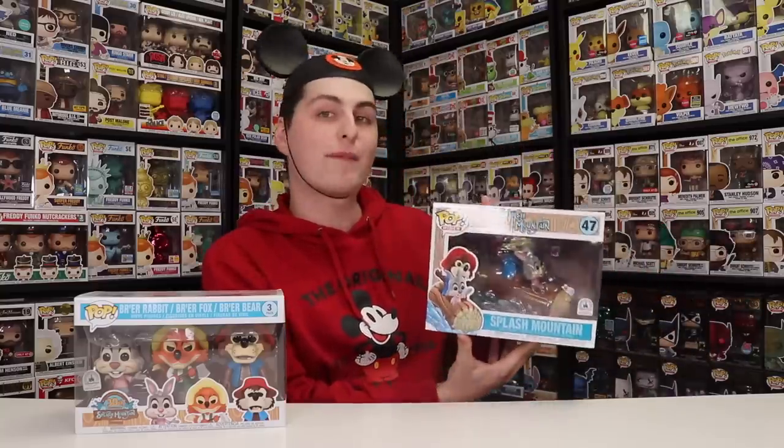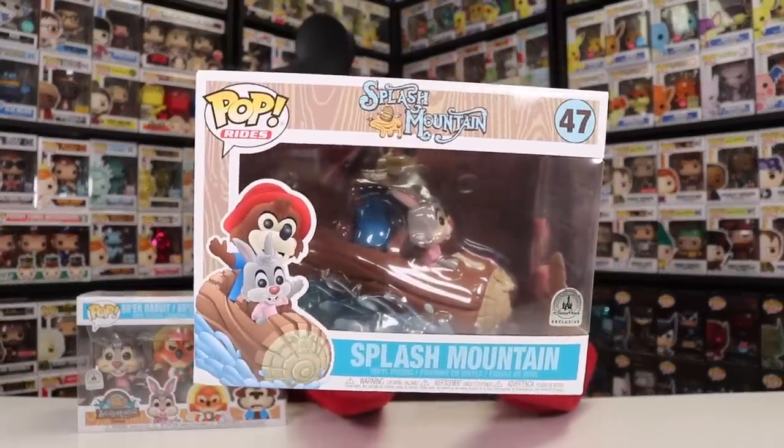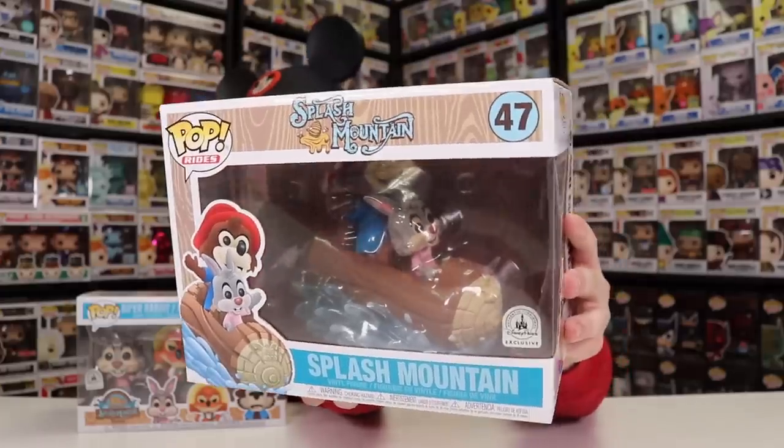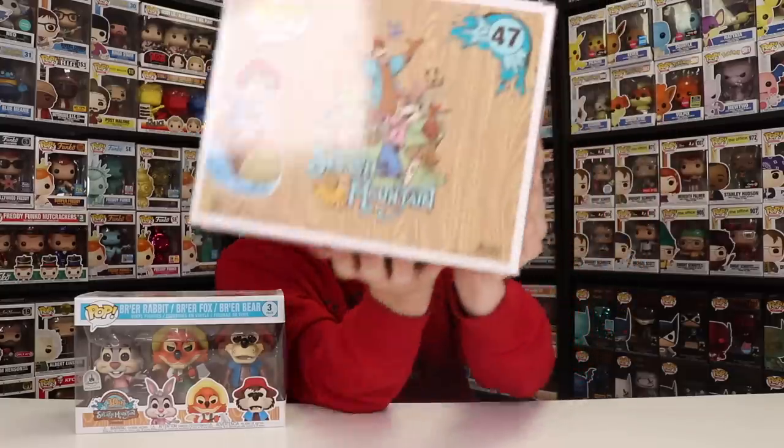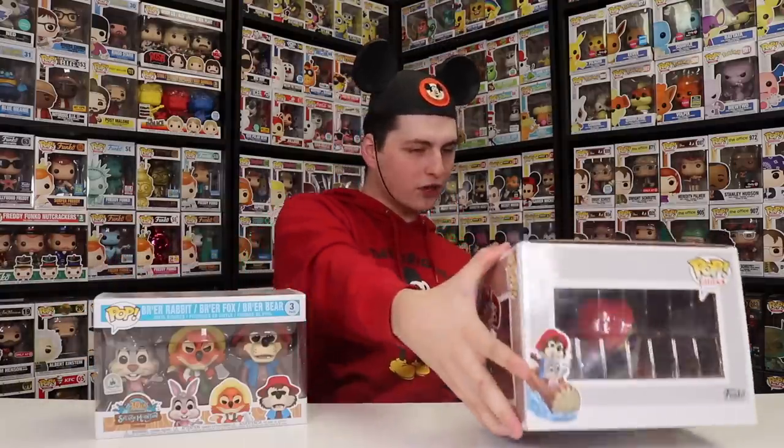They didn't just make this three-pack for the ride — they also made the Splash Mountain log that comes with Br'er Bear and Br'er Rabbit. What I love about this figure is that they made it so the water is splashing around the log, which means you're probably going down the bigger waterfall. Also, it's funny — the front of the log also has the Br'er Rabbit, and even that is poppified. Just for fun, because the ride is closing, let's check to see what these two are worth on the Funko app. The three-pack is at $90. The pop ride is coming in at $185. These pops are pretty expensive, but I'm too big of a fan of this ride to get rid of them.